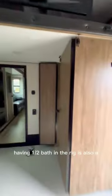Also, the loft in the garage was great because they're usually in the hallway or above the kitchen. Having a half bath in the rig is also a bonus whenever you have a large family.